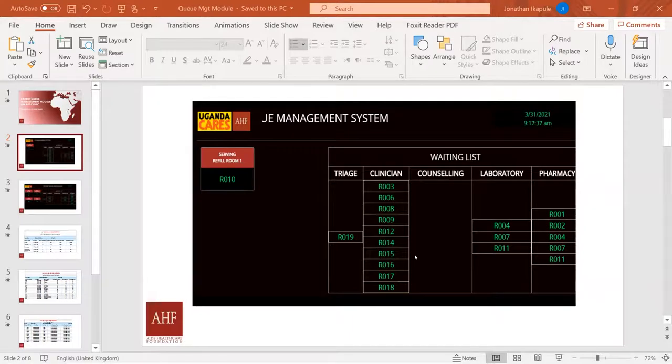The next talk is on patient queue management model implementation in a busy urban area. At a clinic with appointment numbers greater than 200, clients get worried that fellow clients are jumping the queue. This gave them the idea of developing a queue management system to address these challenges that clients raise and to address reporting needs as an organization.